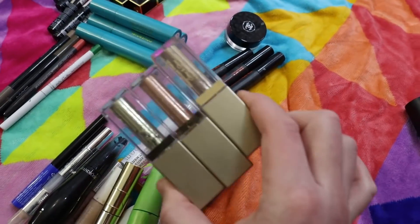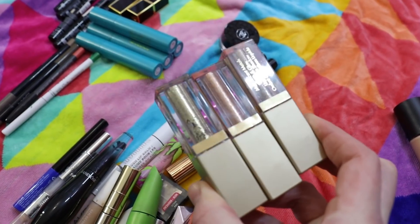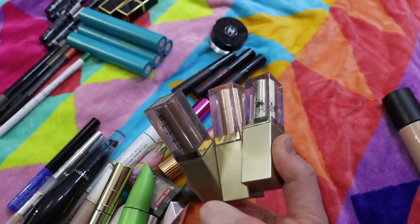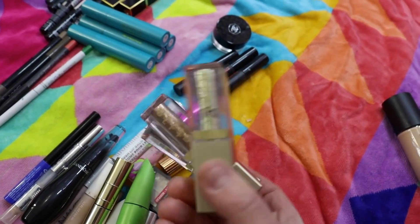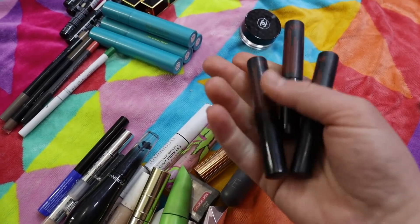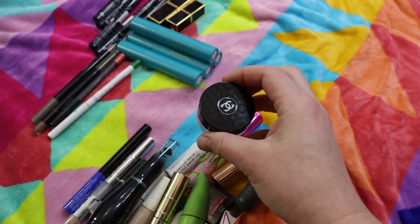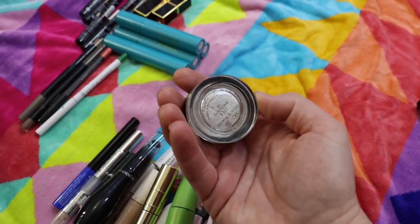I've got some Stila Glitter and Glows to toss — their square packaging means you can't tighten them to be completely airtight and a lot of mine have dried out. I haven't really purchased any since because I found cheaper ones that work just as well in cylindrical packaging that you can tighten. Then I've got three of the Duo Glue Tinted Lash Adhesive with vitamins — my favorite eyelash glue. It's dark, does a really good job, and has a brush-tip applicator. I used up three of those.